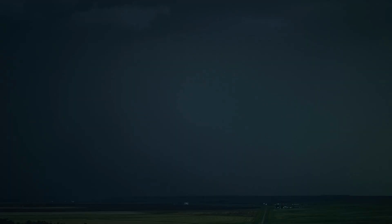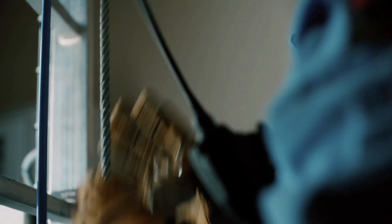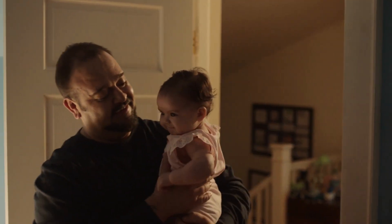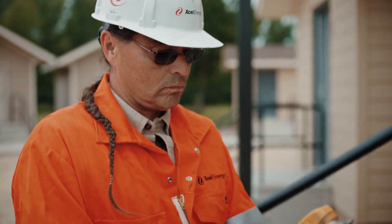Sometimes it's rough terrain and hard to access. Sometimes we're doing inspections at night. Basically, we're doing everything we can to get the power back on for our customers as quickly as we can. We know how much our customers rely on us, and we're all customers too.